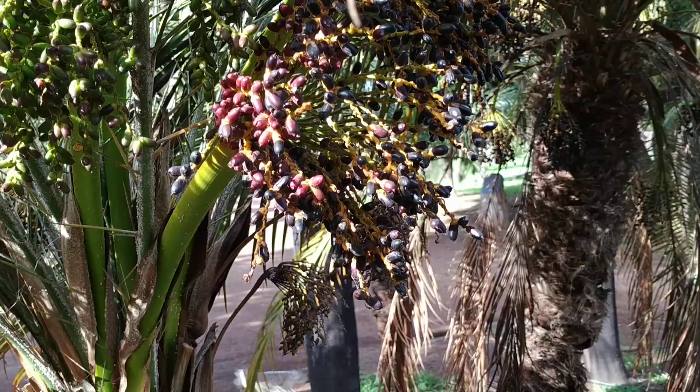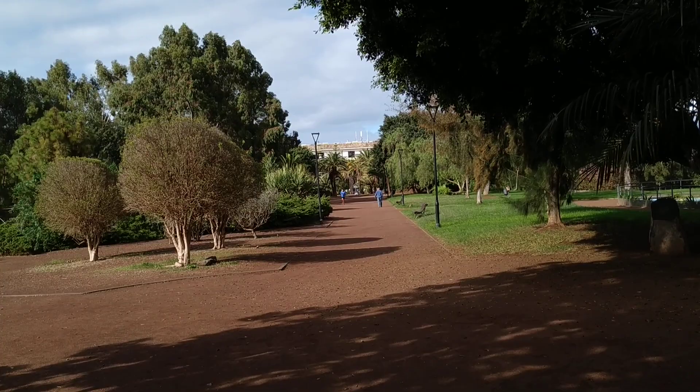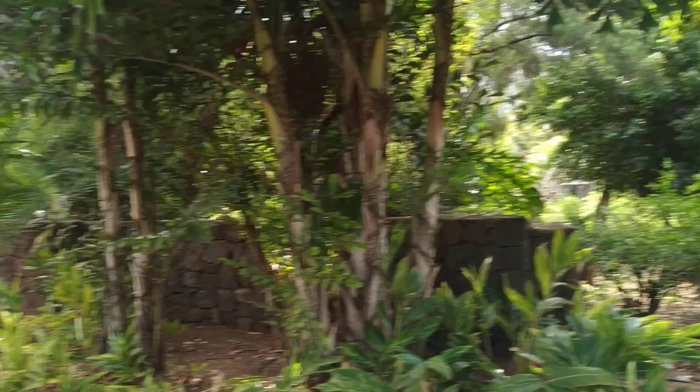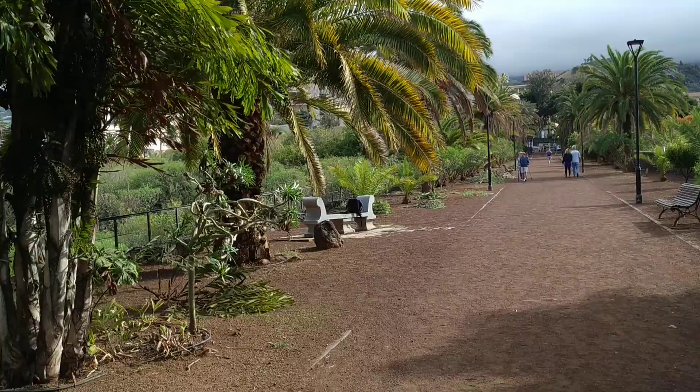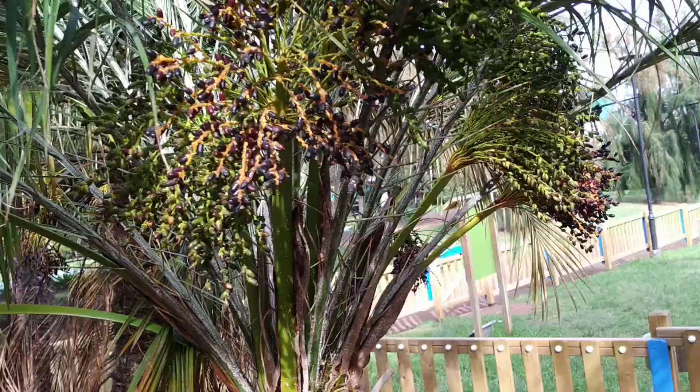If you look at this one, it's a date palm with really tiny dates. Looking around the park there are lots of date palms — most of them Phoenix canariensis, the local endemic species, some Phoenix dactylifera, and this one I would have said is Phoenix senegalensis, an African species.